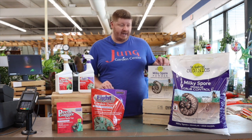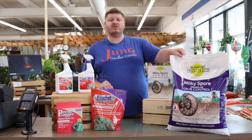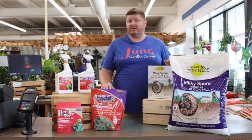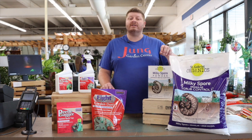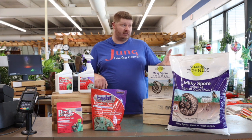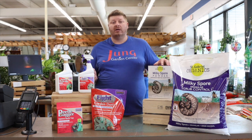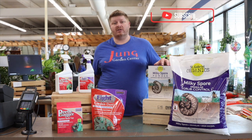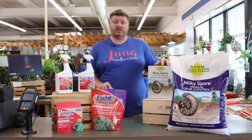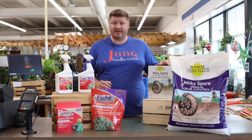The St. Gabriel products we have are more of a long-term product. The granular application takes two full years in order for it to get to full working strength. This is a product you can just spread across your lawn like a weed and feed, but it soaks into the ground and takes care of the Japanese beetle, which has a one-year life cycle. It comes out in summer around this time — it starts as a grub in the ground, grows into the insect as it comes out, and then by fall it goes back into the ground for hibernation over winter.